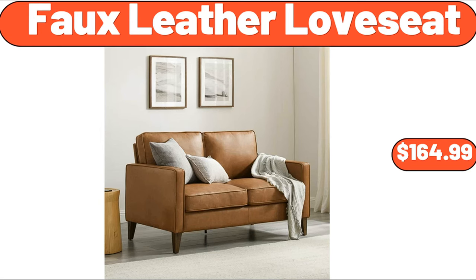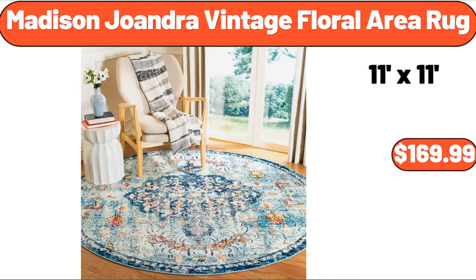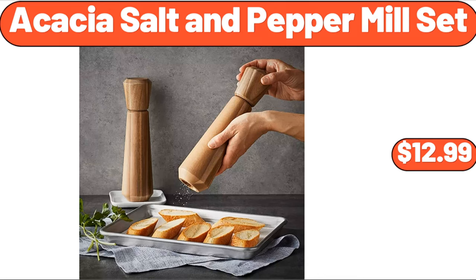Full leather loveseat, $164.99. Ceramic baking dish, $7.99. Madison Joandra Vintage Floral Area Rug, $169.99. Hybrid comfort foam and pocket spring mattress, $139.99. Seven-donut mini donut maker machine, $23.99. Acacia salt and pepper mill set, $12.99.